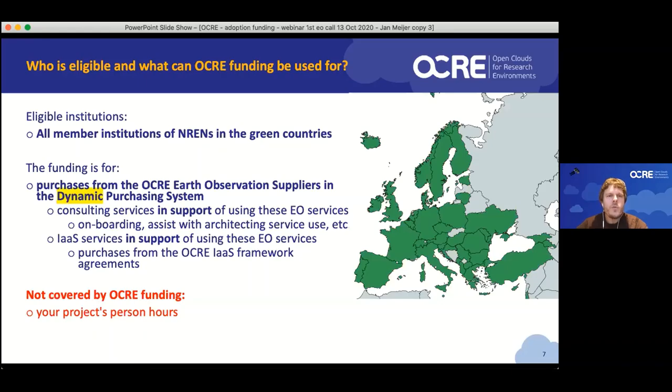The funding can be used for purchases from suppliers in the OCRE procurement vehicle. So when Planetek becomes part of the OCRE dynamic purchasing system, you can buy services from Planetek. The money is for the services as such, for consulting services in support of using these services, and also for infrastructure as a service in support of using the Earth Observation services. What's not covered by OCRE funding is your own time — we're essentially assuming you already have something interesting you want to do where OCRE can help you do that using someone else's services.